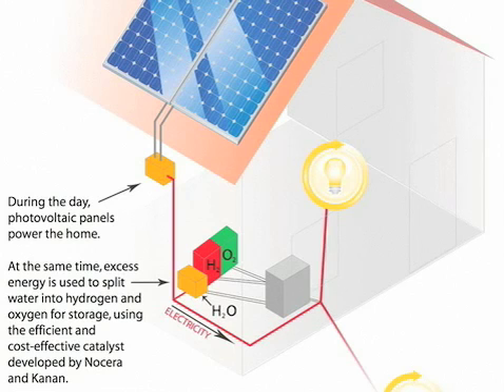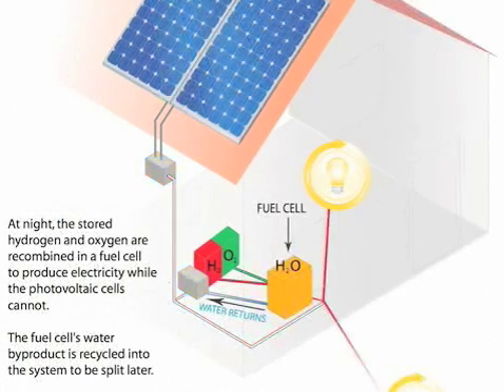The sun goes down. Take the extra electricity during the day, use this catalyst to break up water into hydrogen and oxygen, and store that downstairs. So when the sun goes down you can then take the hydrogen and oxygen, recombine them in a fuel cell, and get electricity out.